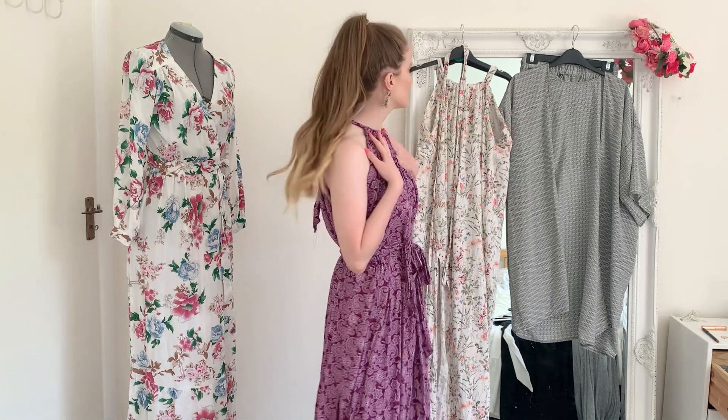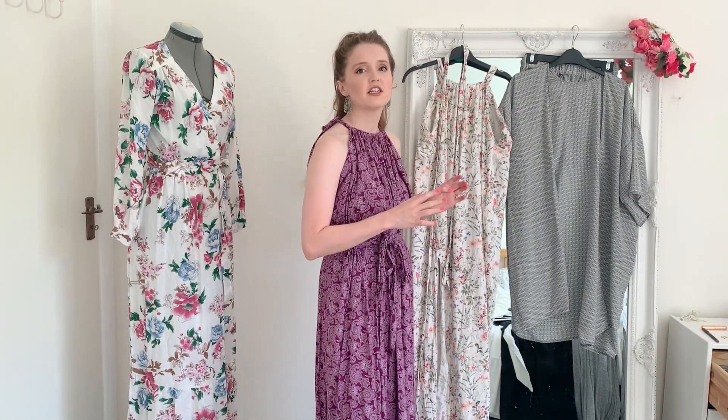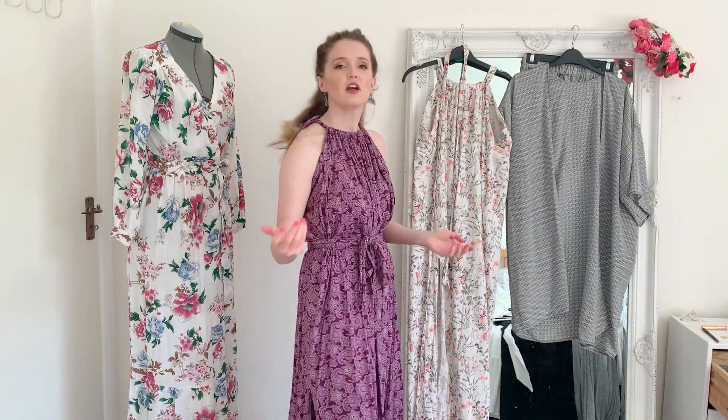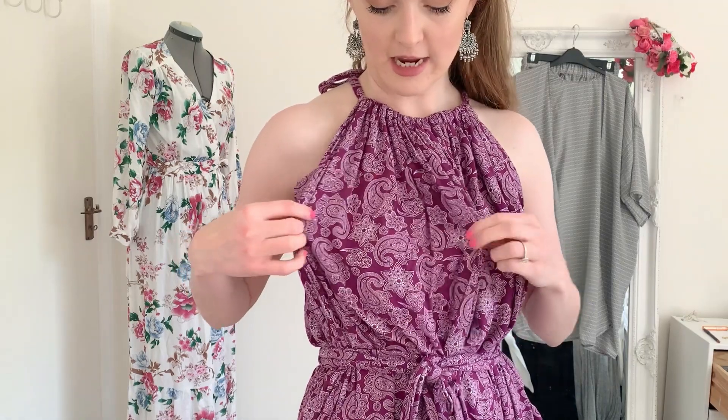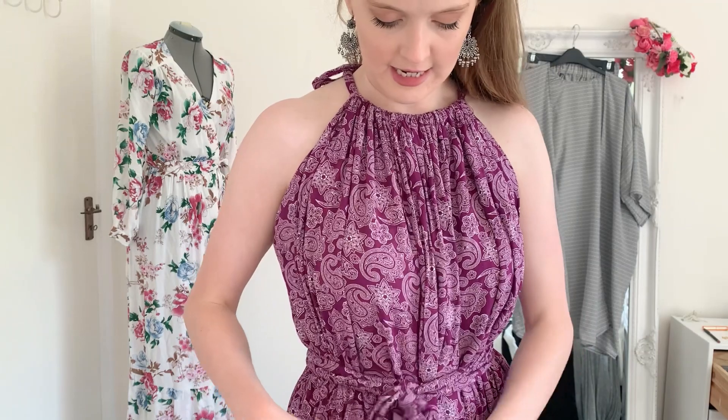For my fourth outfit, this is another maxi dress using the same self-drafted pattern as the floral maxi dress. I thought I'd try it in linen, and it does look different because viscose is so much lighter, freer, and drapier than linen. For this make I chose a beautiful purpley-pink fabric with a white paisley print. It's a viscose fabric also from Fabric Land.